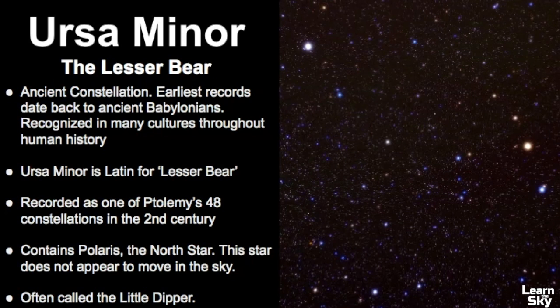This constellation is so important because it contains Polaris, the North Star, and this star does not appear to move in the sky. It's also often called the Little Dipper, which is technically an asterism, not its true name, but we can use the Little Dipper because that's certainly what it looks like.